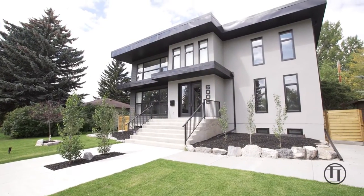Hi, I'm Caitlin Gottlieb with Exclusive Calgary Real Estate of Century 21 Bamber, and I'd like to introduce you to this exquisite property located in Bowness at 6008 33rd Avenue Northwest.